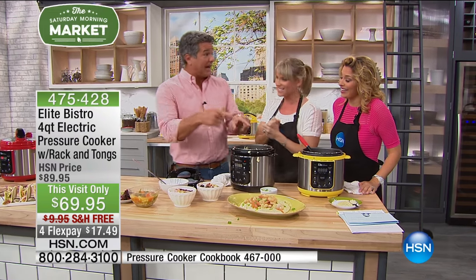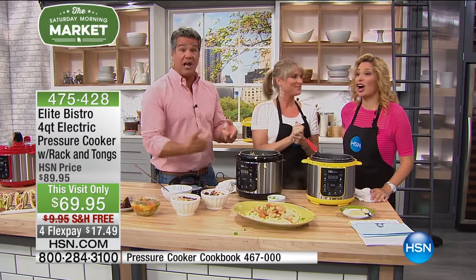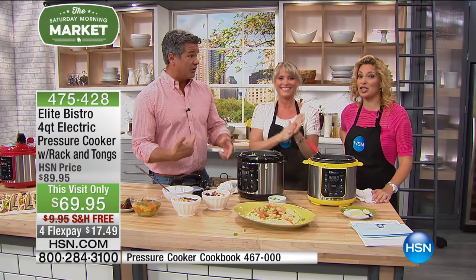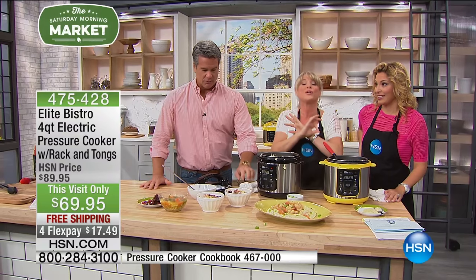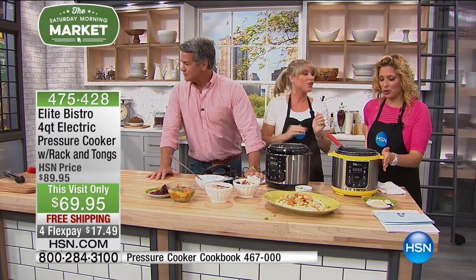If you want black or red, those are going to sell out — they're selling out first. The new colors are beautiful Buttercup and Forest Green, brand new here at HSN for spring.